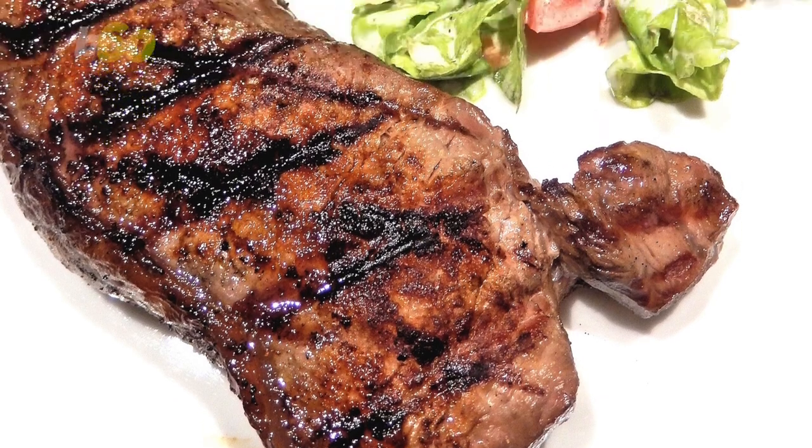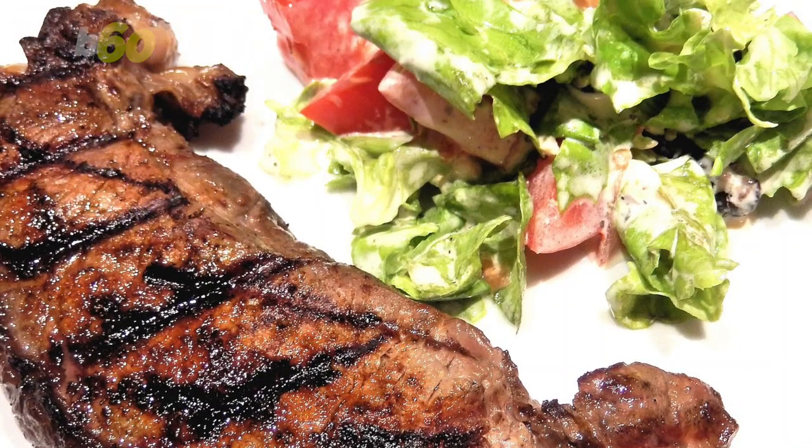Steak would stay warm while a cold salad next to it would stay cool. Finally! I'm Sean Dowling for Buzz60. Now you know. Pass it on.